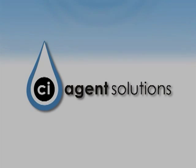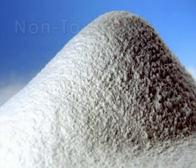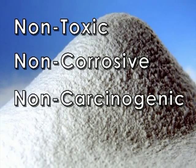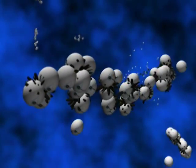CI Agent Solutions introduces an exciting new technology called CI Agent, your cheap insurance agent. CI Agent is a non-toxic, non-corrosive, non-carcinogenic, and non-hazardous blend of food-grade polymers that work on the molecular level in an encapsulation process.